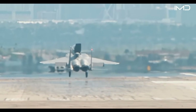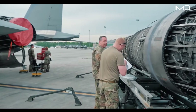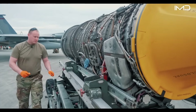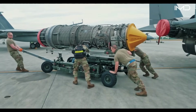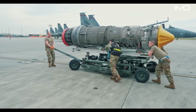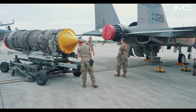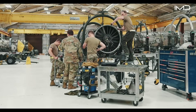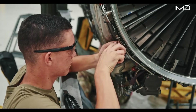Like all advanced aircraft, the Eagle's engines require strict and frequent maintenance by Air Force specialists. When issues are detected, entire engines are removed from the aircraft and transported to specialized repair facilities. Technicians carefully extract the engine to allow full access for inspections and part replacements, checking for problems ranging from oil leaks to turbine wear, and repairing or replacing parts as needed.